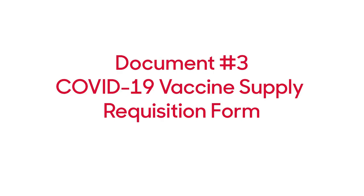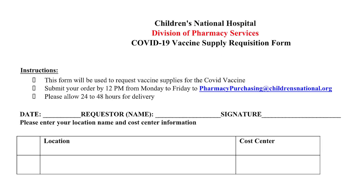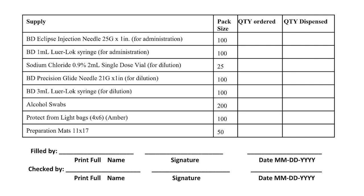The final document is the COVID-19 vaccine supply requisition form. This form will be used to request vaccine supplies for the COVID vaccine. Please submit your order by 12 p.m. Monday to Friday to pharmacy purchasing at childrensnational.org and please allow 24 to 48 hours for delivery. The form should have the date, the requester name and signature, the location, and the call center on the form.